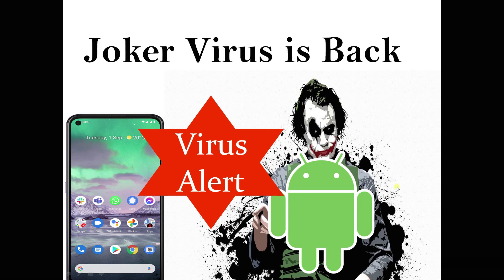The Joker virus is back on Android devices, so Android users have to be careful now. This virus was in the Play Store back in July 2020, where it targeted 40 Android apps. Google Play Store says they removed those infected apps, but the virus has now targeted fresh new Android apps again.